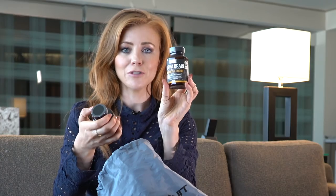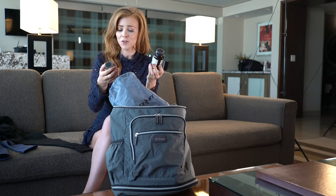A bag of Onnit goodies — Alpha Brain. I've used that before. It works really well for memory and focus.